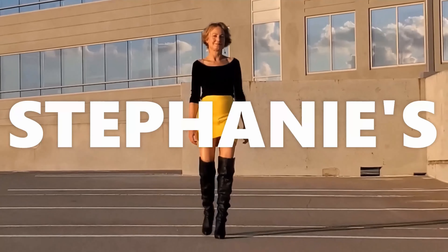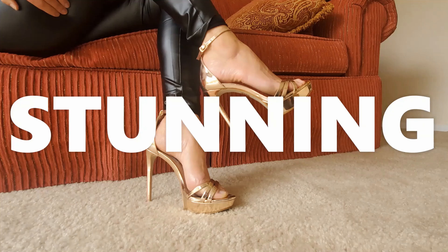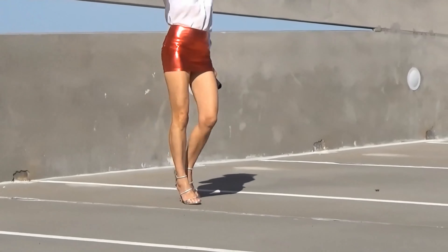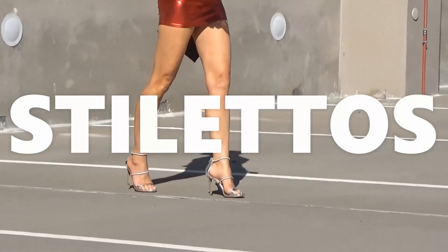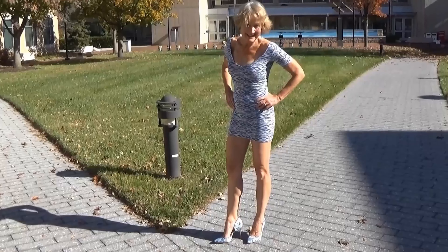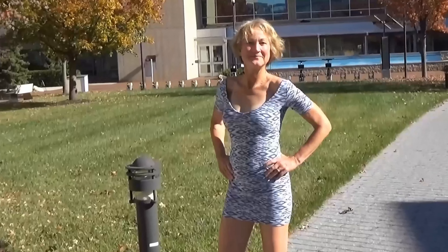Hello beautiful people. I'm Stephanie and this is Stephanie's Stunning Stilettos — a place where we come to relax and unwind and enjoy the magic of beautiful shoes. If you love shoes as much as I do, hit that subscription button and turn on the notification bell. You won't want to miss a single one.